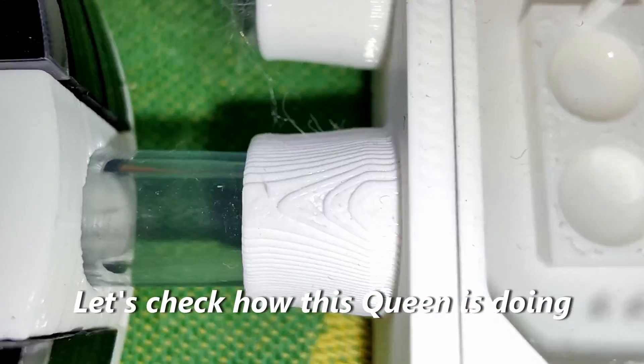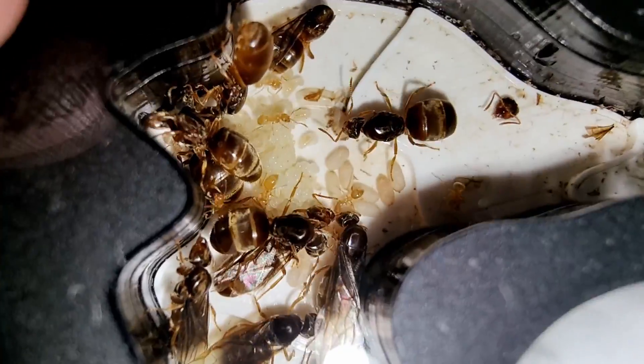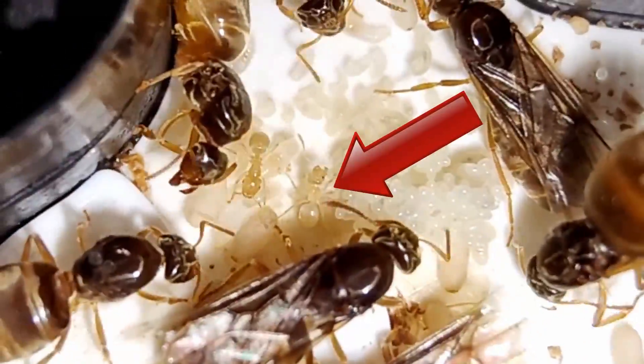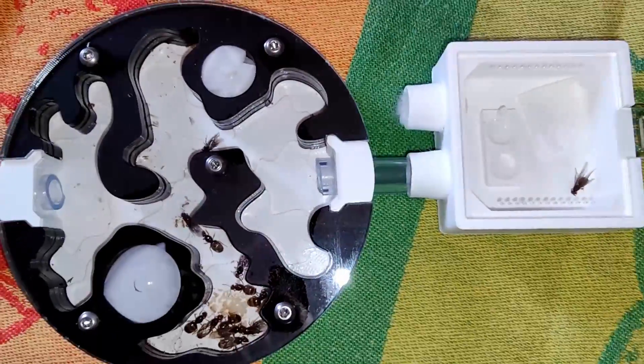Let's check out what this queen is doing! No way — she's dead? Oh no! Another one? Now I see — the first worker ants have hatched! But are they to blame? Let's find out what happened in part 2 of our queen ant experiment!